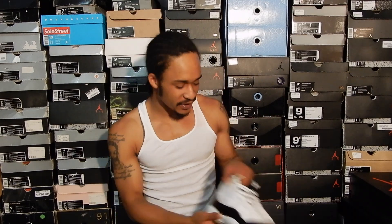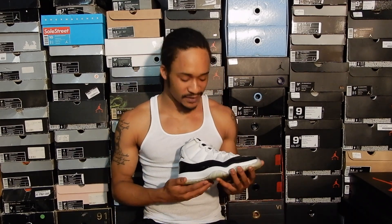What's up everybody, it's Sneakerhead Emchex. I'm back with another video and today we have episode 4 of How Did You Get Those, starring these Defining Moments Package 11s.